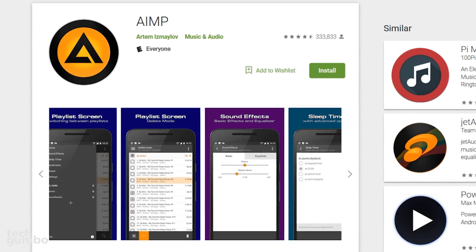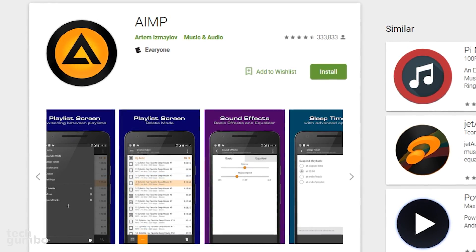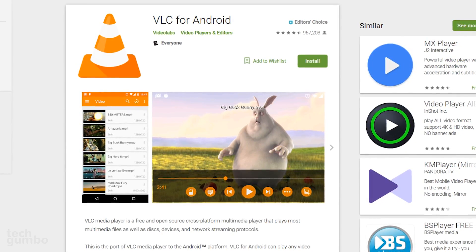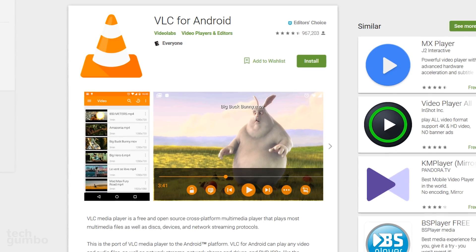So if you're looking for an audio app on Android, you should avoid AIMP. There are many quality audio players for Android — VLC is one that I trust.